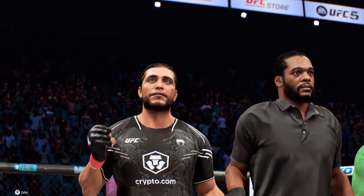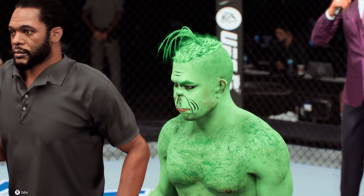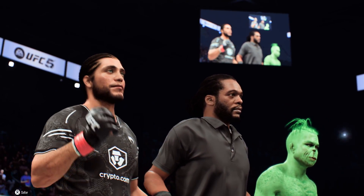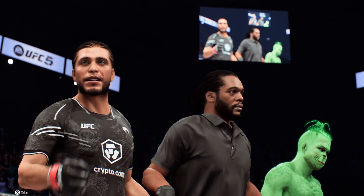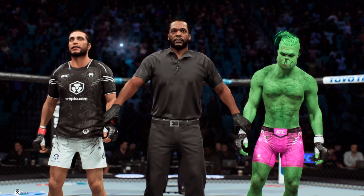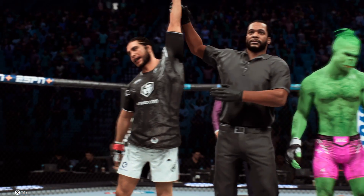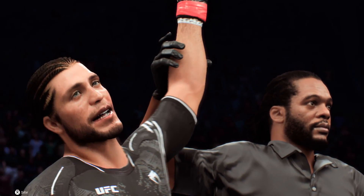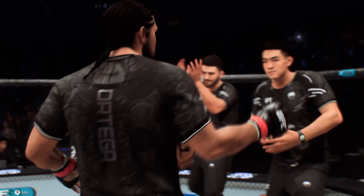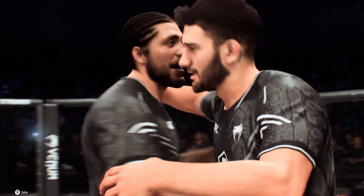Bruce Buffer now inside the Octagon has the official decision. Ladies and gentlemen, referee Herb Dean called a stop in this contest at 4 minutes 45 seconds in the very first round. Declaring the winner by submission due to a rear naked choke — Bryan T-City Ortega! There he is, all smiles, and rightfully so after getting the job done by submission tonight.